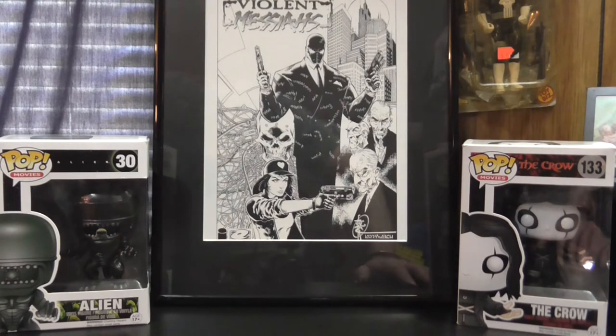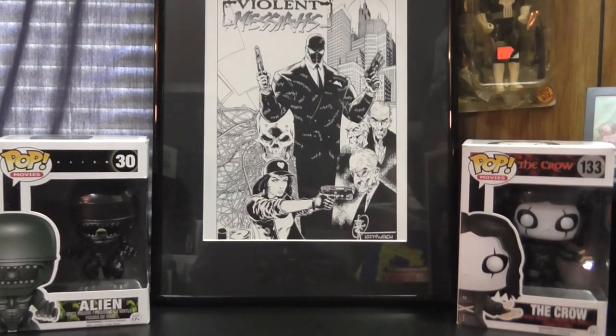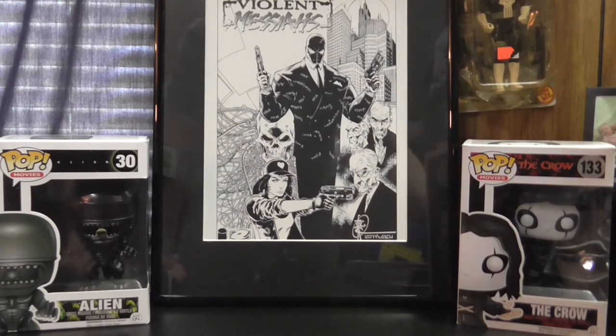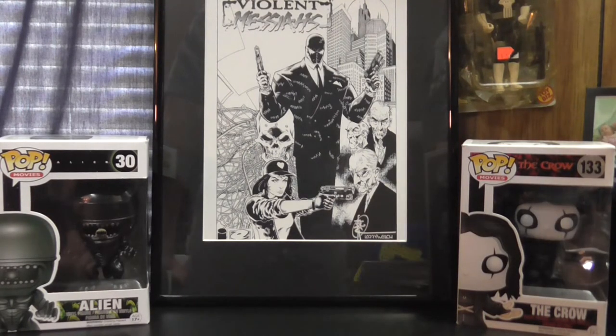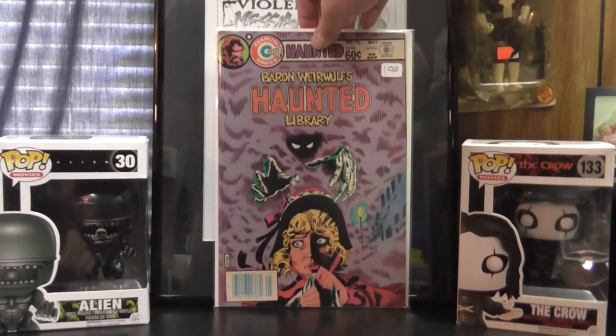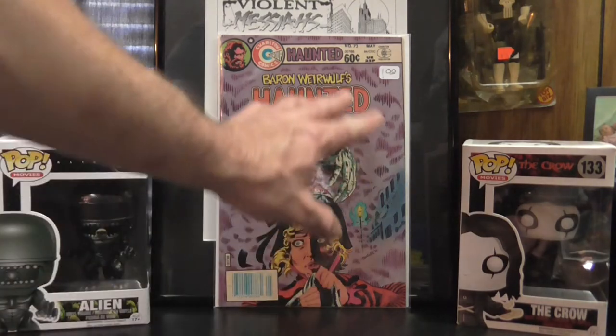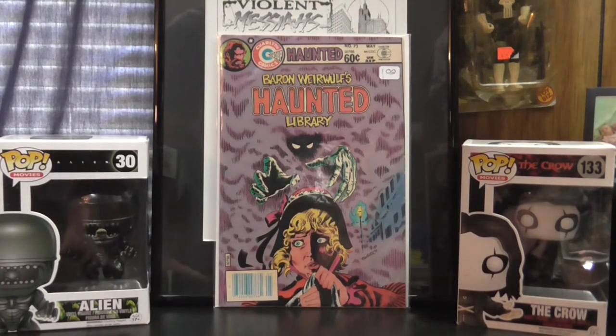And that is all the 20-cent books. Picked up a good little stack of priced books — there weren't too many people that got there earlier than I did. Got there around eight or a little after and found some pretty good stuff. I got another Charlton Comics — Bear and Werewolf's Haunted Library issue 73. Really a pretty cool cover with this fog in the background, demon hands coming out after a woman. I thought it was pretty cool.